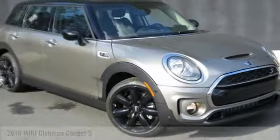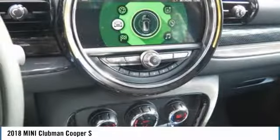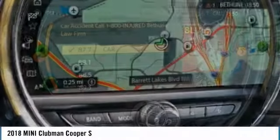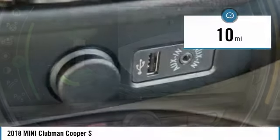The 2018 Cooper Clubman. The Mini Cooper Clubman is a longer version of the regular Mini with a larger back seat and more cargo space. Fuel economy on the Clubman is excellent, ranging from 29 to 33 miles per gallon and is priced below $40,000. This vehicle has less than 100 miles.